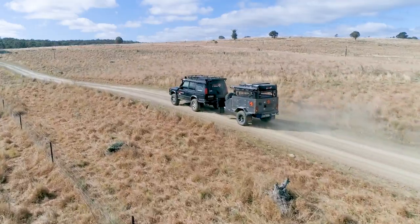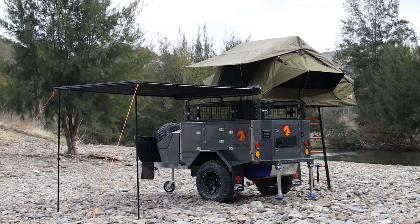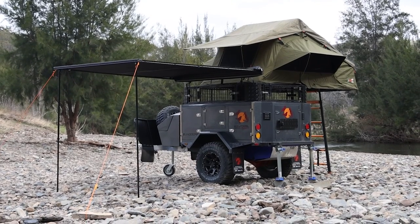If you want to see the best of Australia, you need a tough, go-anywhere camper trailer that can carry all of your equipment and keep you safe and comfortable. And that's what the Bandura GT is destined to do.